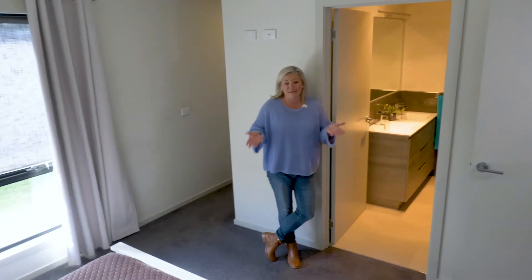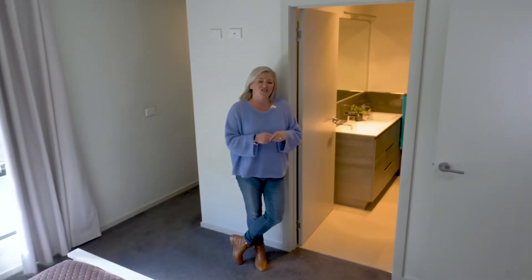All of the bathrooms are simple but spacious, and I really love the textures they've used in this ensuite.